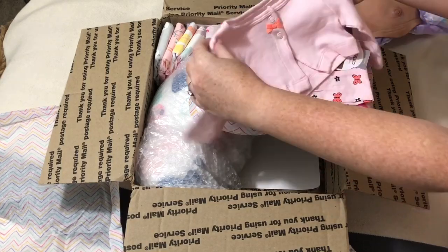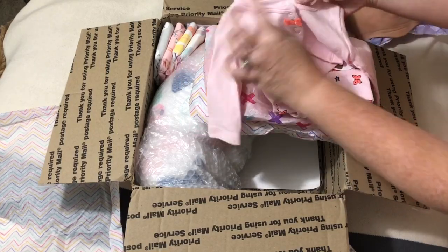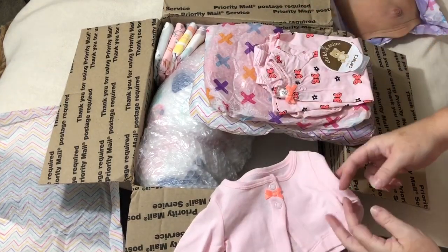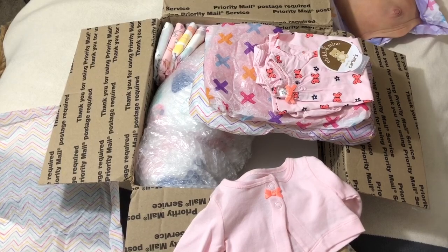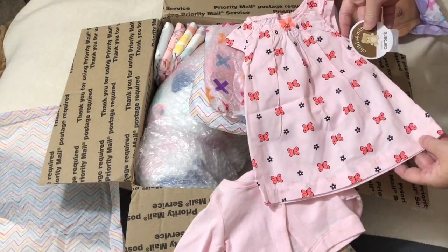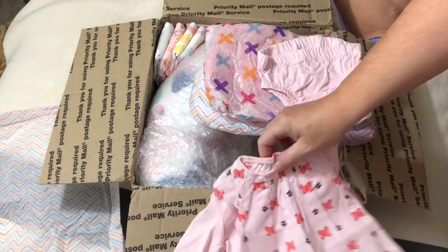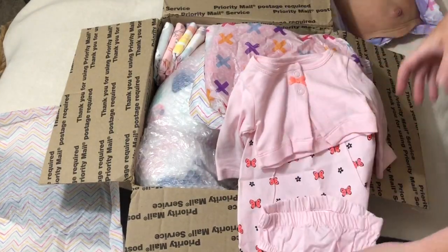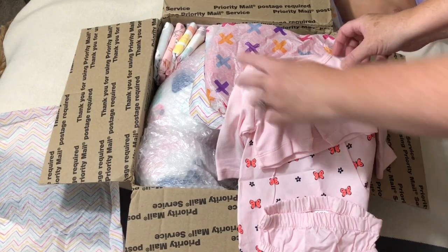This is cute. This is so tiny — a little newborn size sweater. And a little dress. This is so cute, I've never seen this one. And a little diaper cover. Very sweet. I love it.